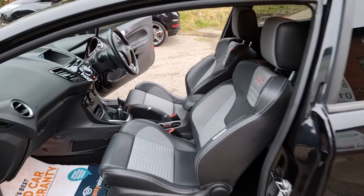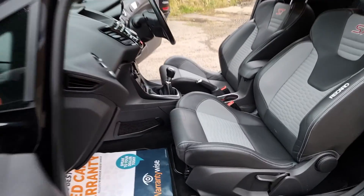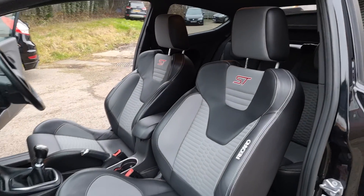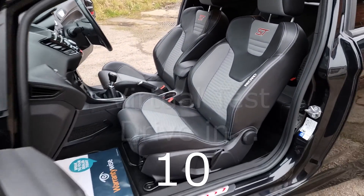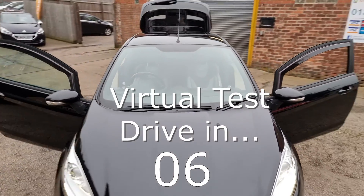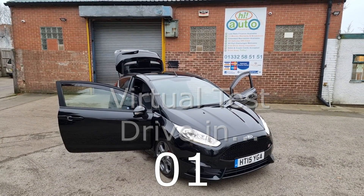Have you got a part exchange? We offer the best possible price for your current car — contact us today for an evaluation. At Hi Auto we are confident we can provide you with a car that you'll love at a price you'll be delighted with. Visit our website today or call us on 01332 58 5151.